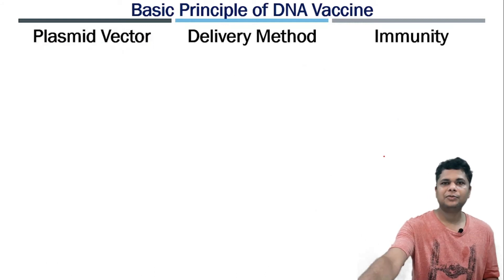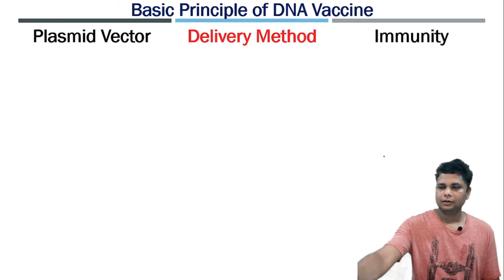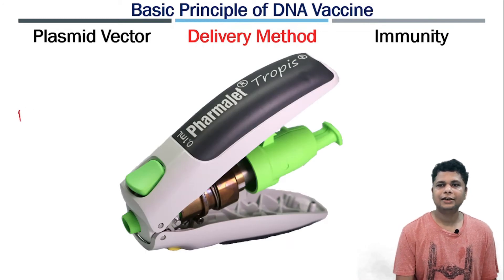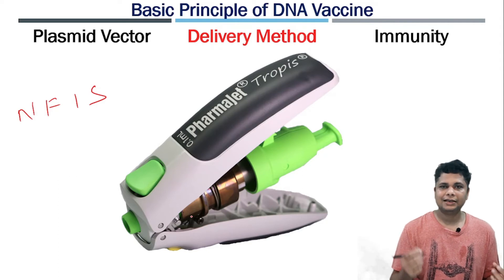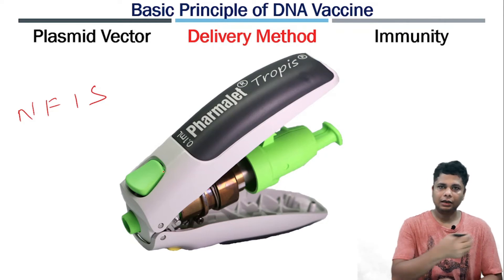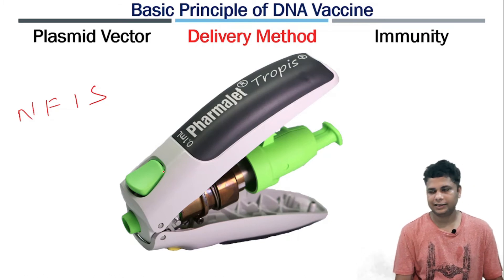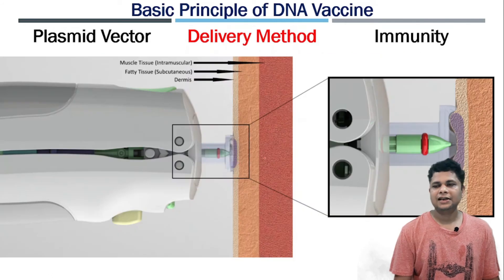Next comes the delivery method — how this DNA vector can be delivered into the cell. In this case they have used a needle-free injection system. They have used the PharmaJet Tropis device. The vaccine is loaded here, and it works as a jet — after pressing, the liquid jet punctures and goes inside the cell. The jet fires the liquid into the skin, making the vaccine available intradermally.